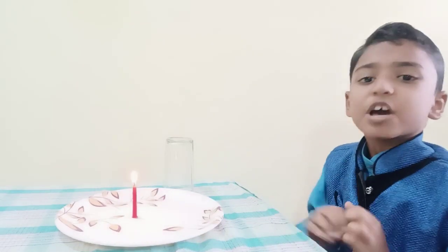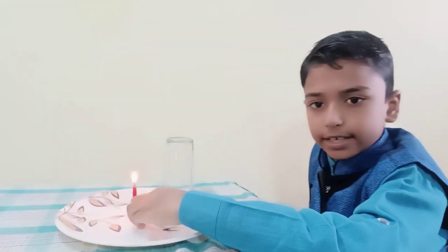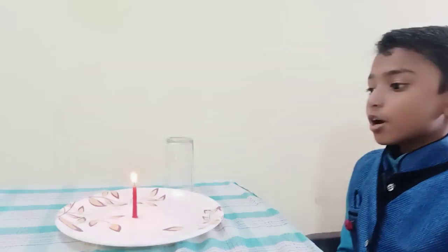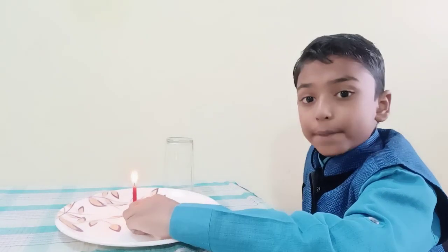Hello friends, wish you all a happy Diwali. On Diwali, we use candles for lighting. So in today's experiment, we will see that fire needs oxygen to burn.